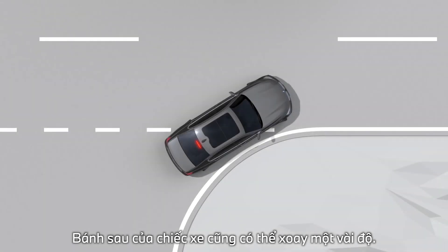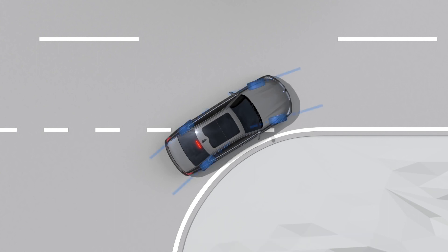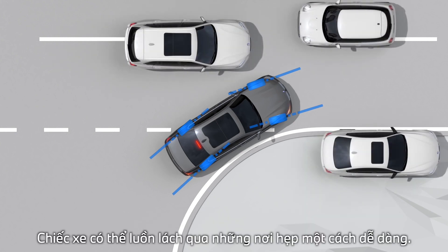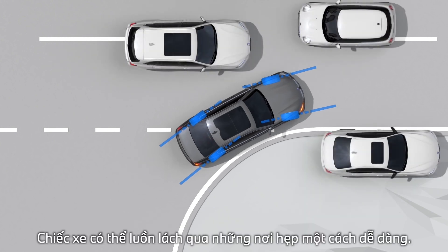The rear wheels are also turned a few degrees. This keeps space requirements to a minimum when maneuvering on narrow roadways. The vehicle can pass through tight spaces even more comfortably.